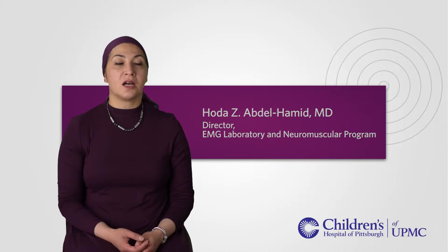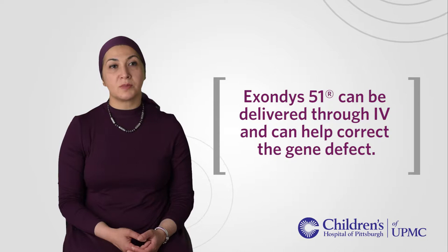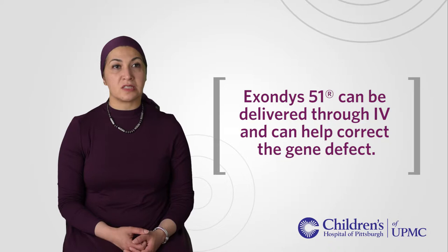There is a new treatment option available for a subset of patients with Duchenne muscular dystrophy that has now become FDA approved. The new drug is called ExonDys51, which is a biologic that we can give through an IV route and can help correct the glitch on the gene — the abnormality or gene defect — that causes Duchenne muscular dystrophy.